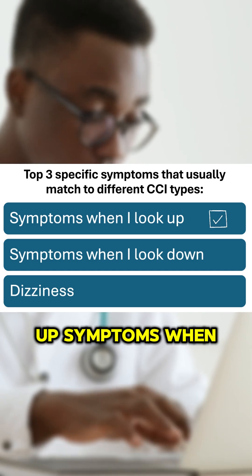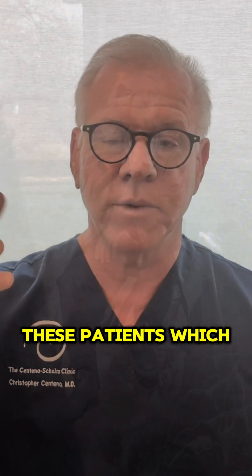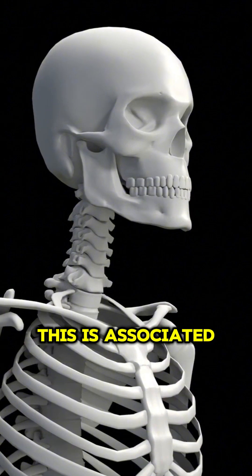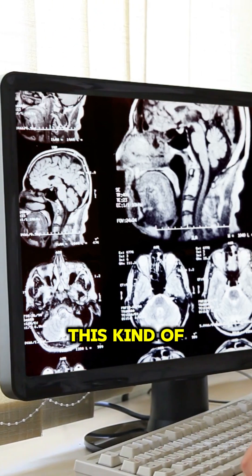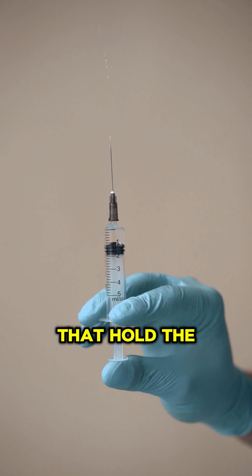Symptoms when looking up — a lot of these patients, which are usually CCI type 1C, get the indication that maybe their skull is sliding. This is associated with what we call a high translational BAI measurement on upright flexion-extension MRI. This kind of treatment usually needs a PICL on those ligaments that hold the skull to the neck.